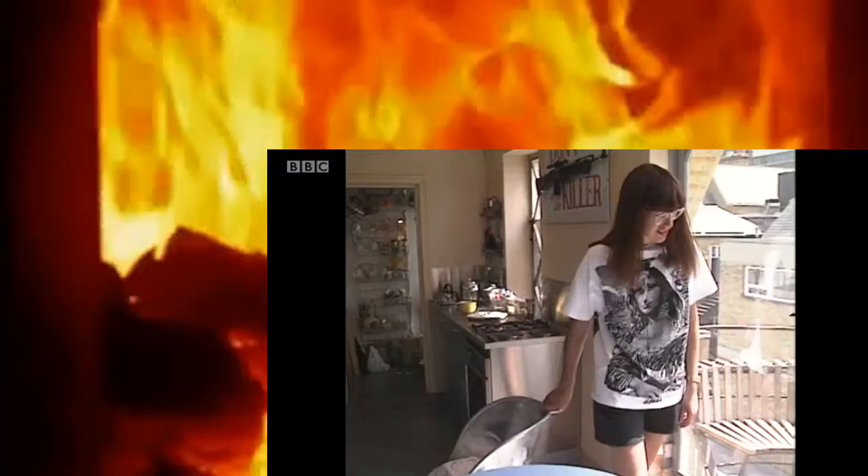Outside here is the balcony, where I sit at my breakfast and get laughed at by lots of meat porters.